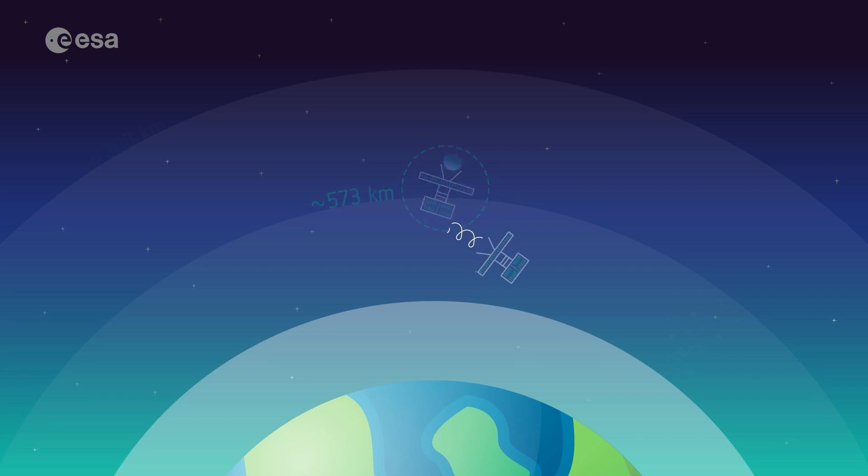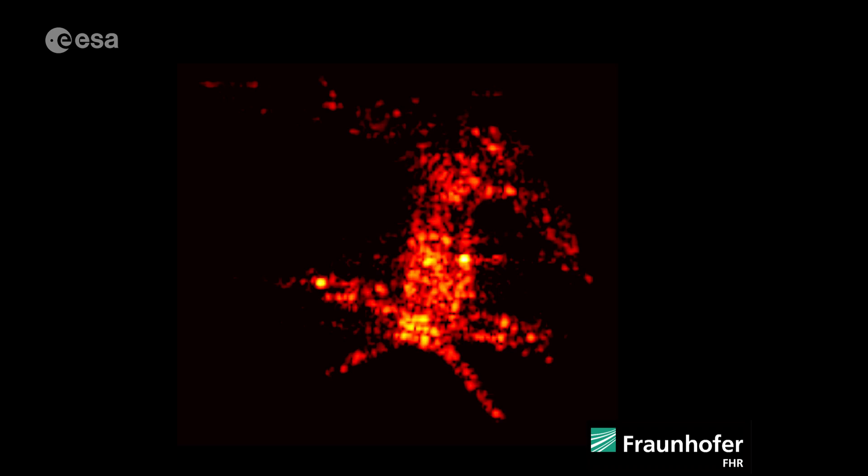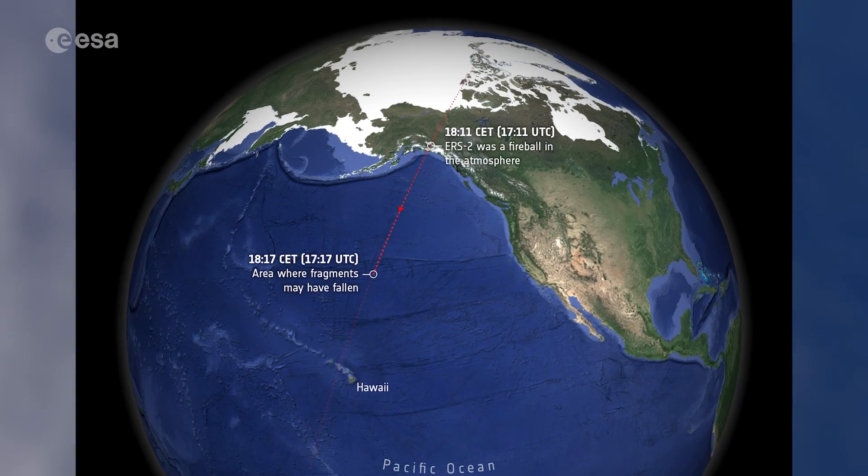After 13 years of orbital decay, mainly driven by drag, ERS-2 has now re-entered Earth's atmosphere. At approximately 6:17 p.m. CET on the 21st of February, the satellite completed its atmospheric re-entry over the North Pacific Ocean, between Hawaii and Alaska.